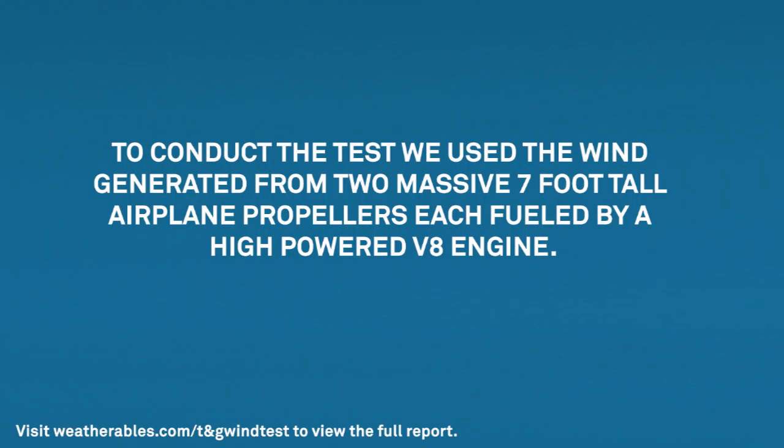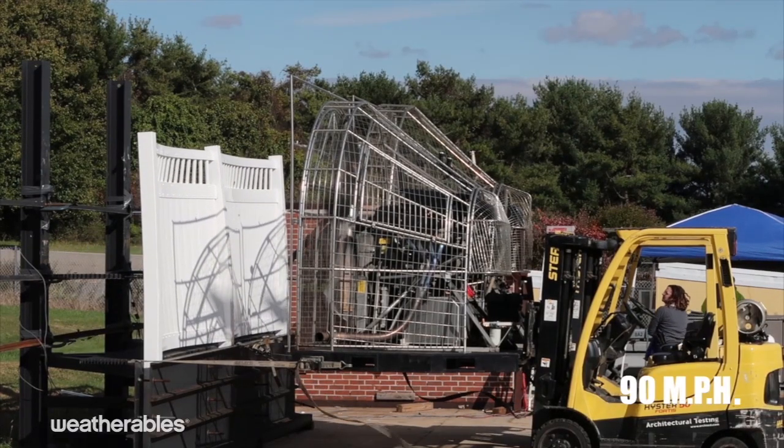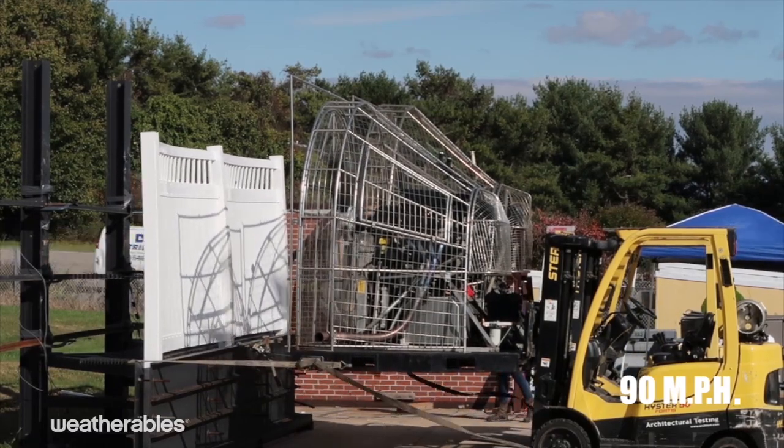To conduct the test, we used the wind generated from two massive, seven-foot-tall airplane propellers, each fueled by a high-powered V8 engine. To create a concentrated wind load, the propellers were placed four feet from the fence panels.